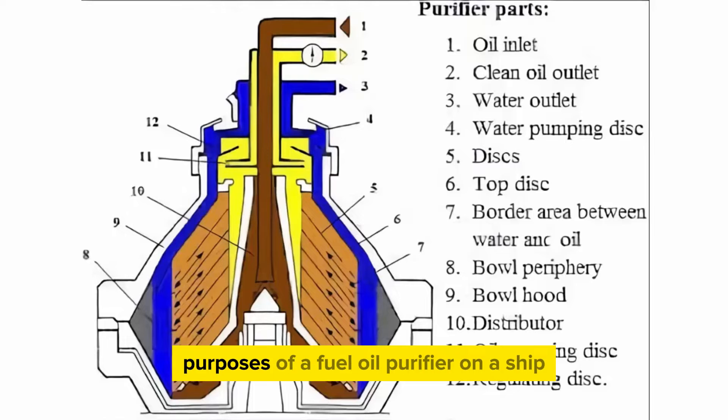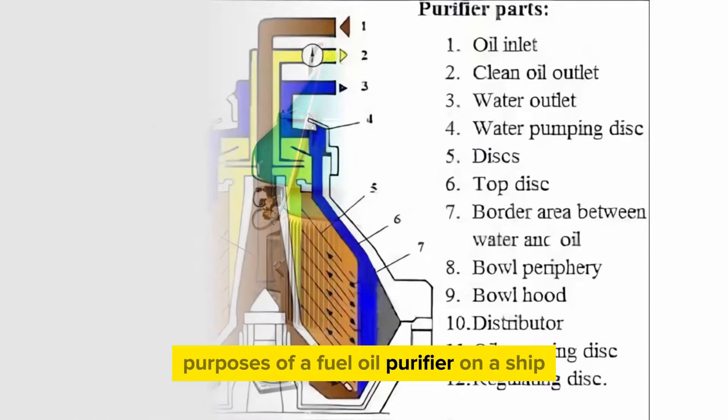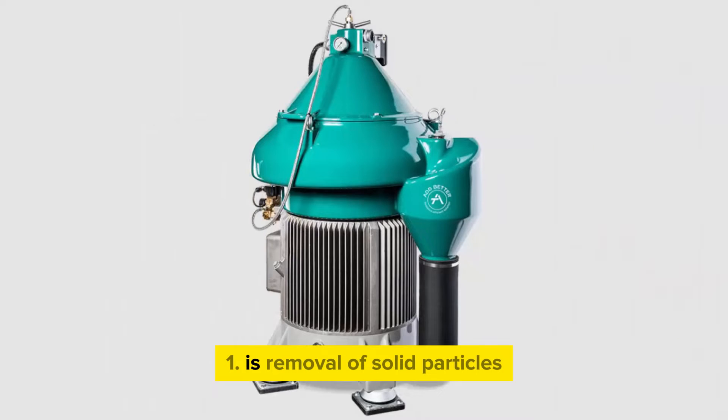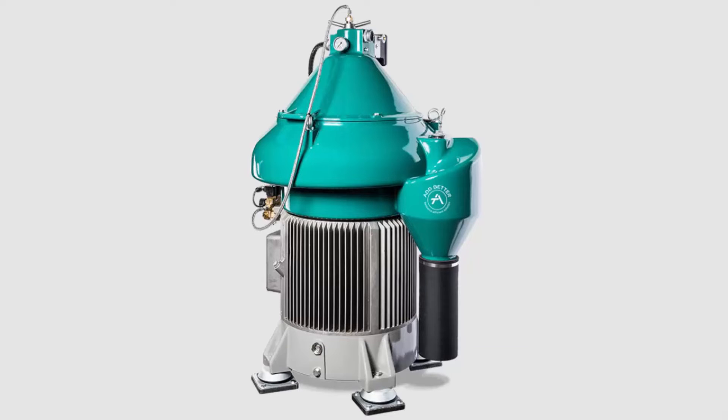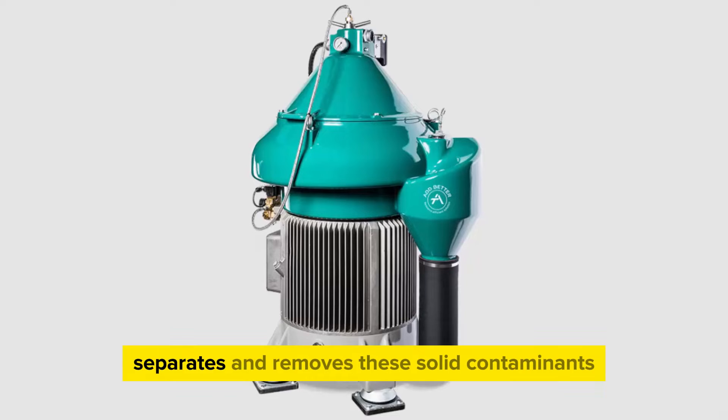Here are the main purposes of a fuel oil purifier on a ship. 1. Removal of solid particles. Fuel oil may contain solid particles such as rust, dirt, and other debris. These particles can cause abrasion and damage to the engine components. The purifier separates and removes these solid contaminants, preventing them from reaching the engine.